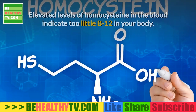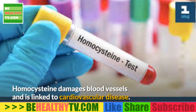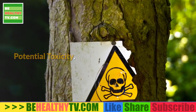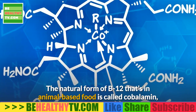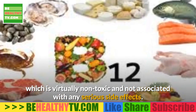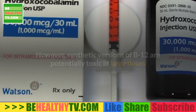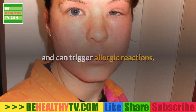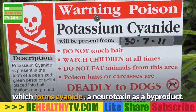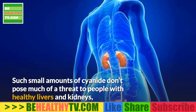Elevated levels of homocysteine in the blood indicate too little B12 in your body. Homocysteine damages blood vessels and is linked to cardiovascular disease. The natural form of B12 found in animal-based food is called cobalamin, which is virtually non-toxic and not associated with any serious side effects. However, synthetic versions of B12 are potentially toxic in large doses and can trigger allergic reactions. The most common B12 supplement on the market is cyanocobalamin, which forms cyanide, a neurotoxin, as a byproduct.